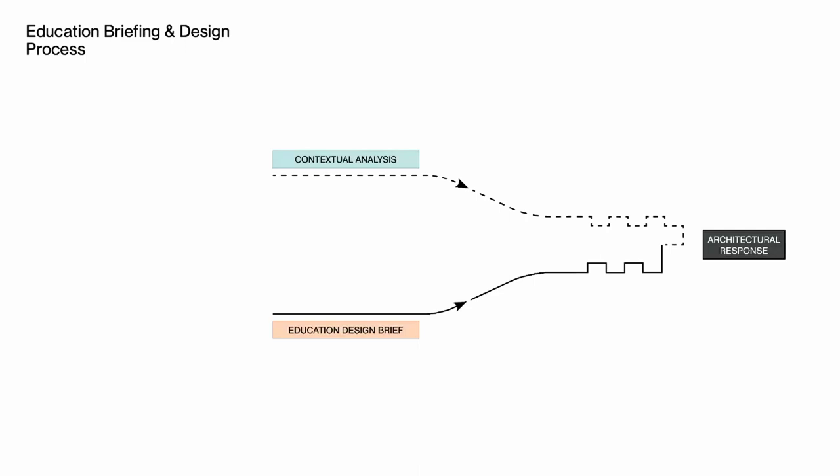In parallel to the contextual analysis Paolo outlined, Architectus also worked with Carey students, staff and leaders to develop a detailed education design brief that drove the functional design response.